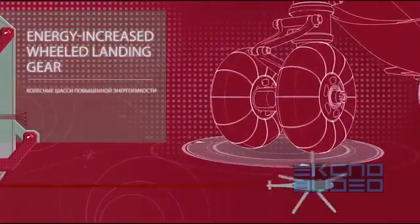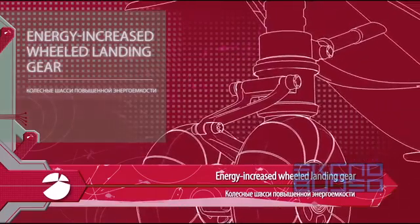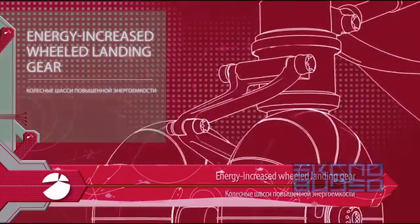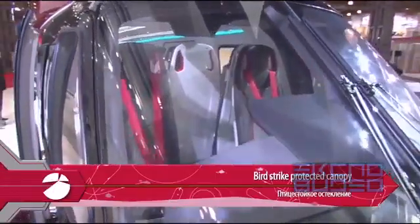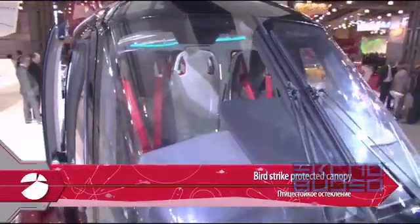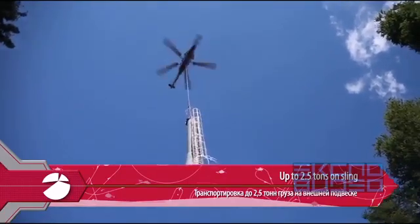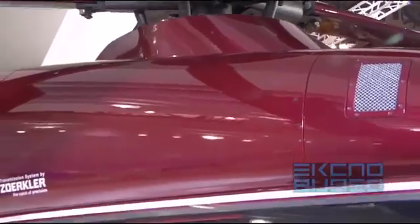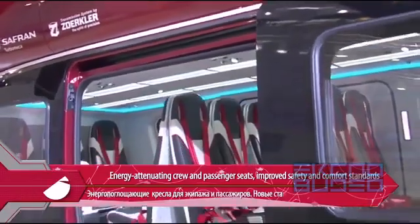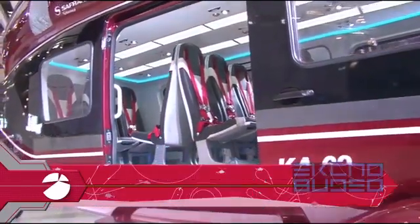Energy-attenuating wheeled landing gear, protection against bird strikes. The K-62 is capable of carrying up to 2,500 kg of external load. Energy-attenuating seats for both the crew and the passengers. The K-62 sets new standards in safety and comfort.